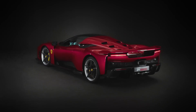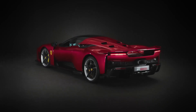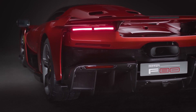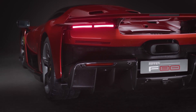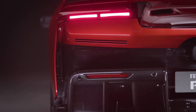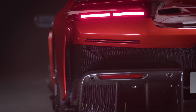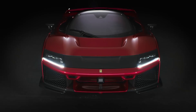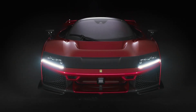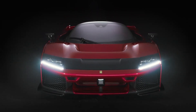That plug-in hybrid powertrain boasts 1,184 horsepower and is said to be capable of launching the F80 to 62 miles per hour in as little as 2.2 seconds. Ferrari claims some impressive acceleration numbers for its new flagship model — 62 miles per hour arrives in as little as 2.2 seconds, and 124 miles per hour happens in as little as 5.8 seconds.